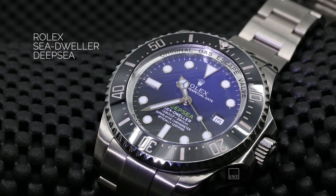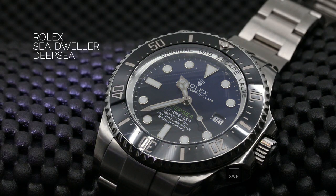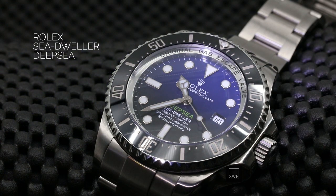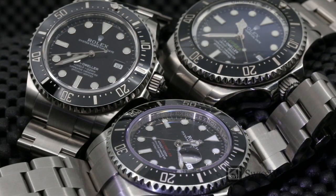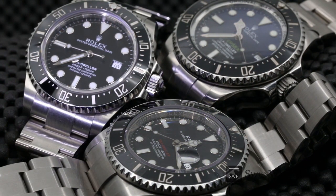Its ring lock system is able to withstand unprecedented pressures, illustrating the supremacy of Rolex in waterproofness. Dive watches don't just tell time. They are also built to go deeper than the average watch, and to be a reliable tool for sea and ocean explorers.